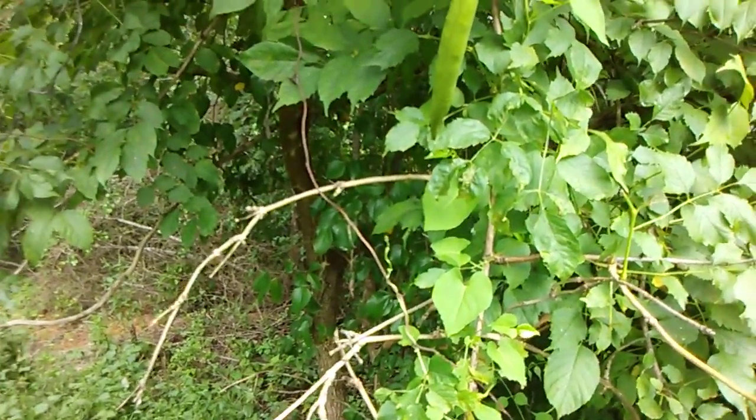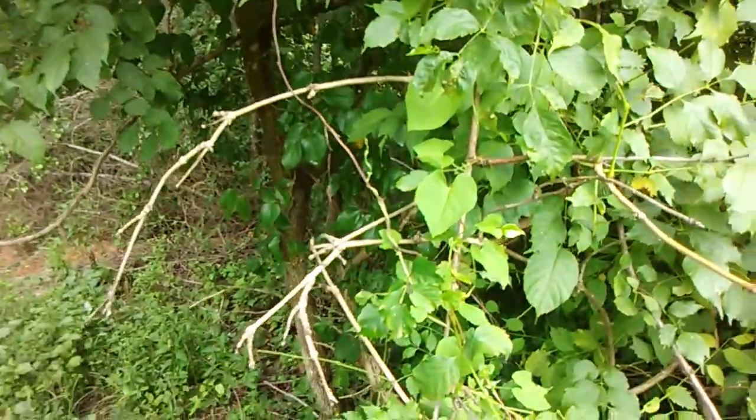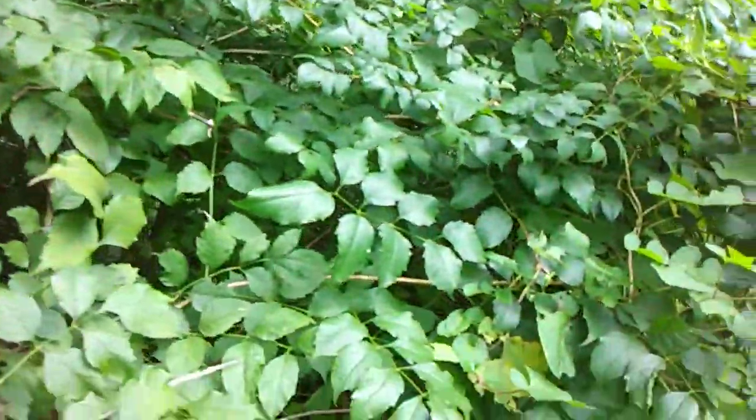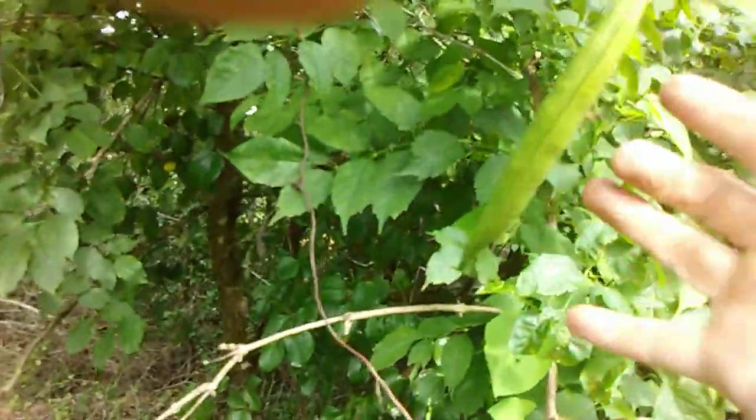This is another episode of In God in Nature's Great Outdoors. What we're looking at here is a hummingbird vine. Now this is close to the fall time, so it's already going away.